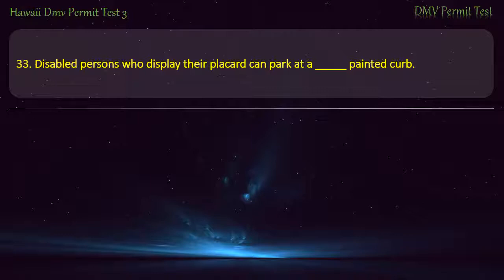Question 33. Disabled persons who display their placard can park at a painted curb of what color? Red; Green; White; Blue. Answer: Blue.